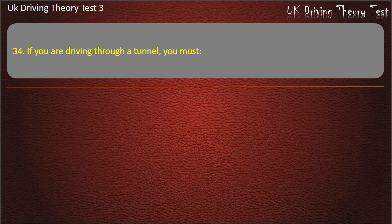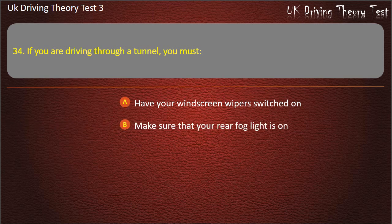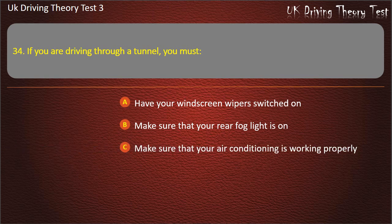Question 34. If you are driving through a tunnel, you must: Have your windscreen wipers switched on. Make sure that your rear fog light is on. Make sure that your air conditioning is working properly. Keep your eyes open for variable road signs. Answer: Keep your eyes open for variable road signs.